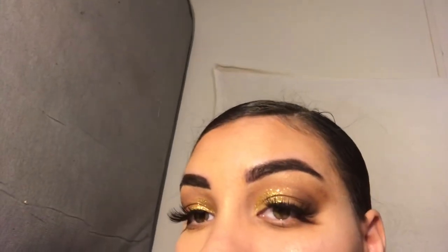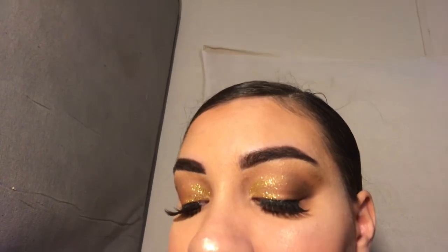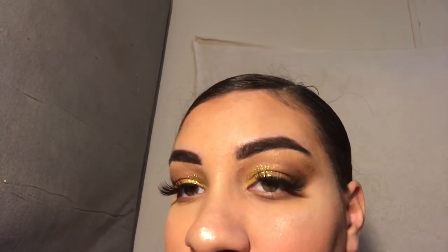This is the finished look — I hope you guys enjoyed! Please don't forget to subscribe, give this video a thumbs up, and tell me down below what you'd like to see next and how you feel about this look, because I'm really digging it. I hope you guys have a beautiful New Year's, and God bless you. Bye bye!